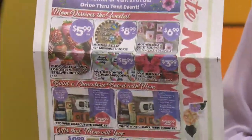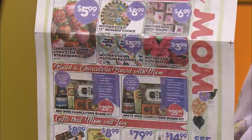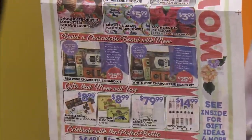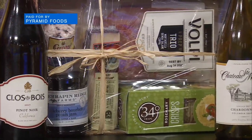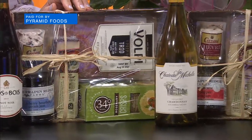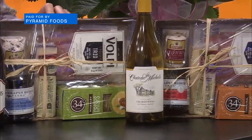Here's what they're going to do: they have charcuterie boards that you can buy the entire pack and just set it up for mom. So they've done all the hard work. Here's the two charcuterie boards. It pairs with a red wine or a white wine, and it is the perfect activity for the whole family for Mother's Day. These are fantastic.